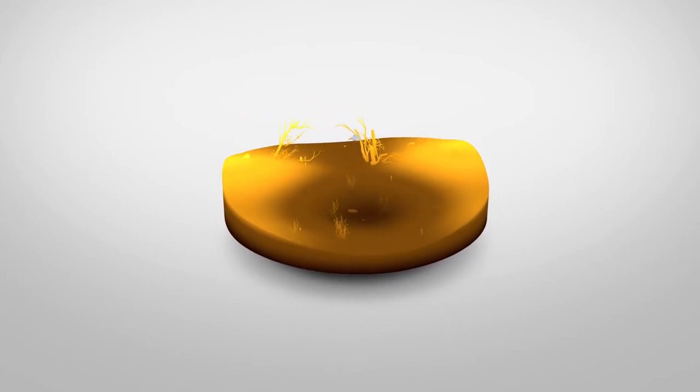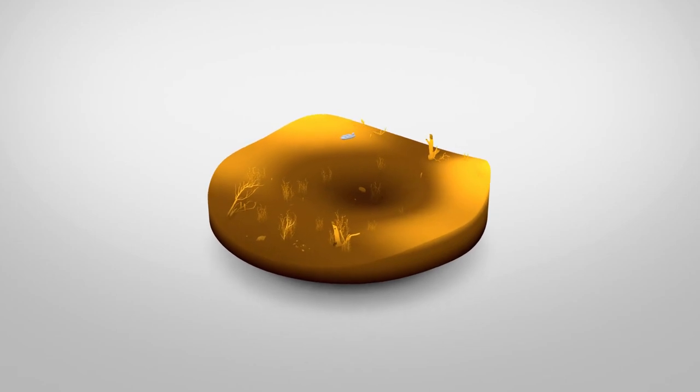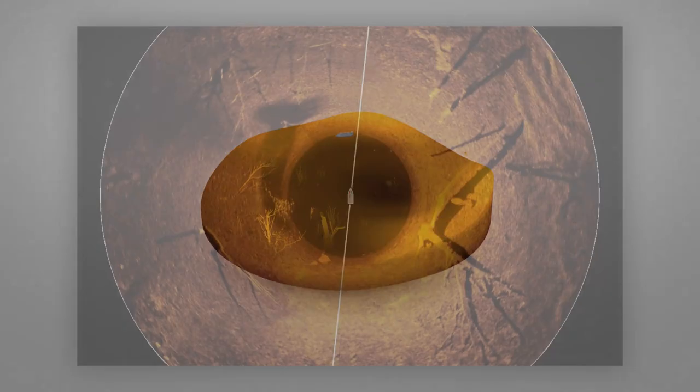For example, softer bottom or deeper water appears in darker shades, while lighter shades indicate a hard bottom or shallower areas.